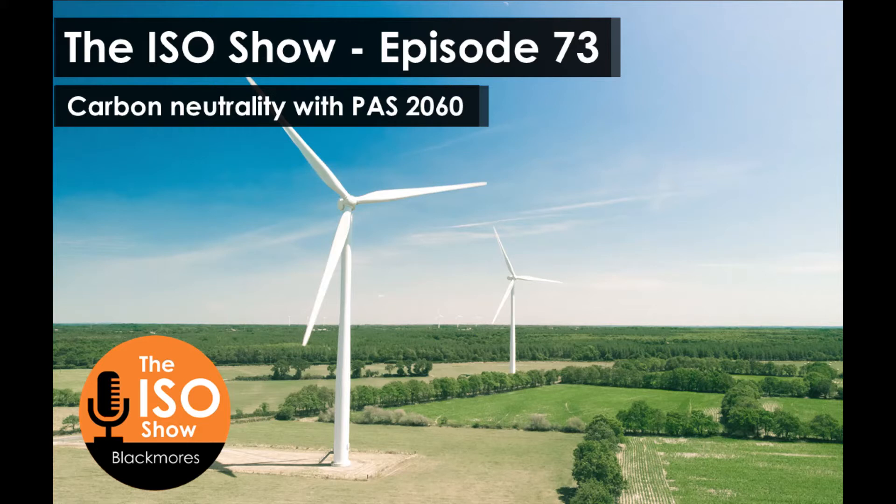In the last episode we were talking all about ISO 14064, the carbon footprint verification standard, and today I'm delighted to be joined by our resident carbonologist, David Algar, to share with us some information on the standard that everybody's talking about, which is the carbon neutrality standard, PAS 2060.